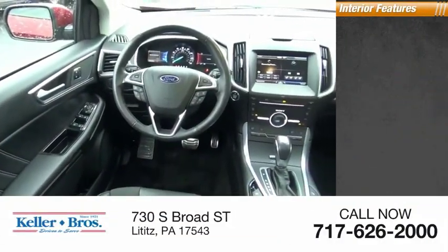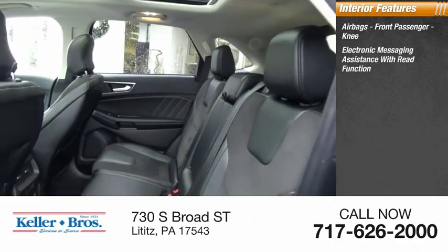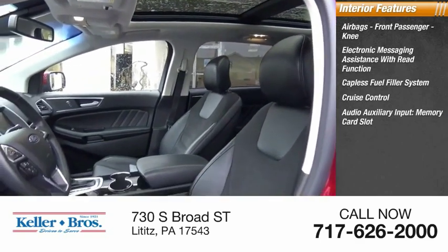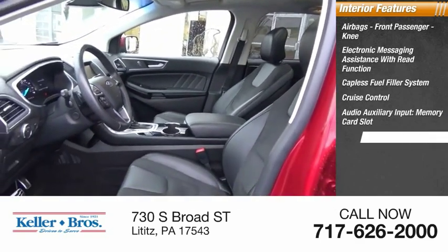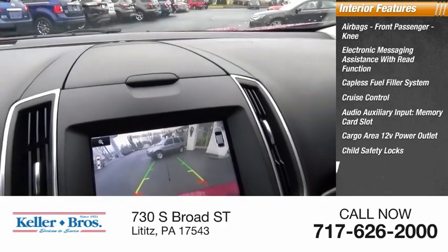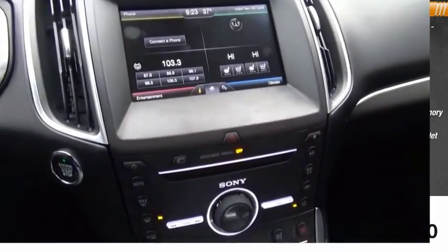Inside you'll find Airbags, Front Passenger Knee, Electronic Messaging Assistance with Read Function, Capless Fuel Filler System, Cruise Control, Audio Auxiliary Input, Memory Card Slot, Cargo Area 12 Volt Power Outlet, Child Safety Locks, Multi-Function Display, Power Windows, Power Steering. We'll see you next time.